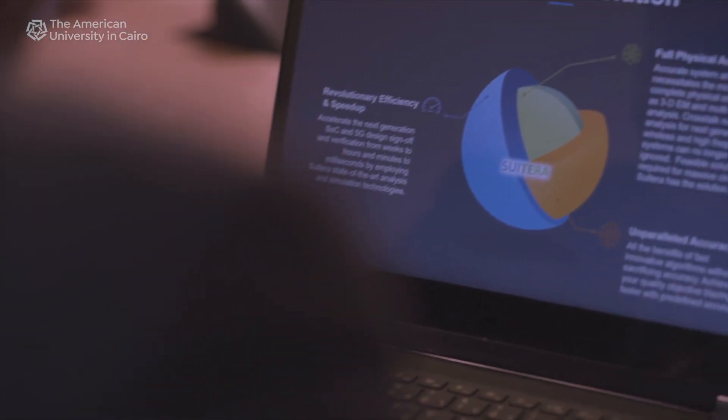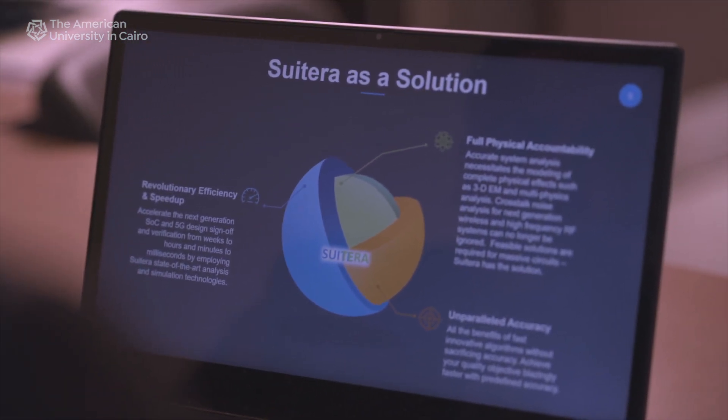This is where we identified the gap and the need in the industry, and SWITERA is trying to handle this. We're very excited about our new company SWITERA, developing an important product in the area of electronic design automation.